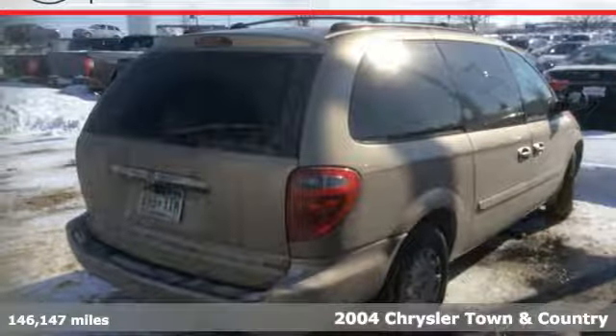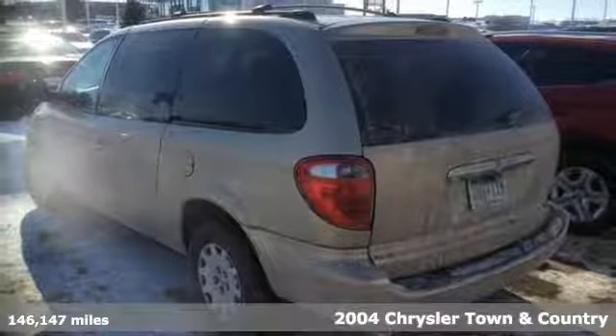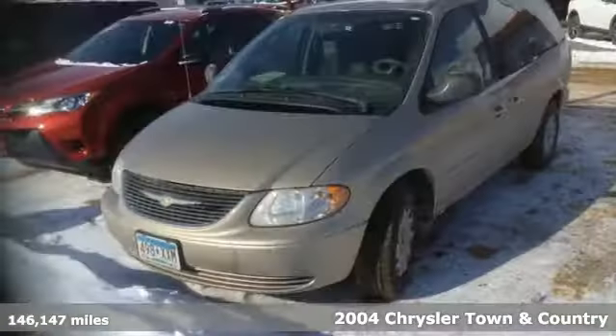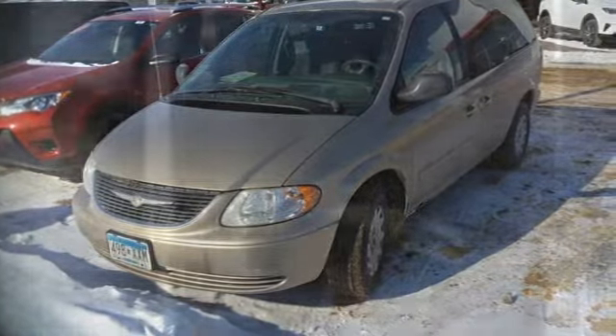It's a 2004 Chrysler Town & Country. For 2004, the Town & Country adds a tire pressure monitor and enhanced audio system. Also standard are dual temperature controls, four captain's chairs, and power heated mirrors.